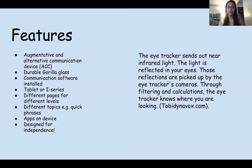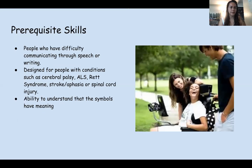I have a little video later to show you guys that. Some prerequisite skills: it's for people who have difficulty communicating through speech or writing. It's designed for people with conditions such as cerebral palsy, ALS, Rett syndrome, stroke, or spinal cord injury. It is also for individuals who have the ability to understand that symbols have meaning.